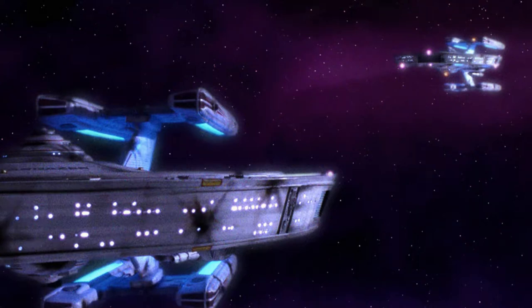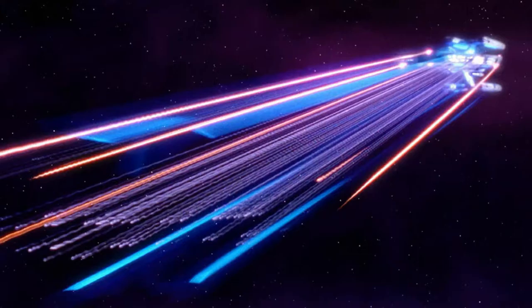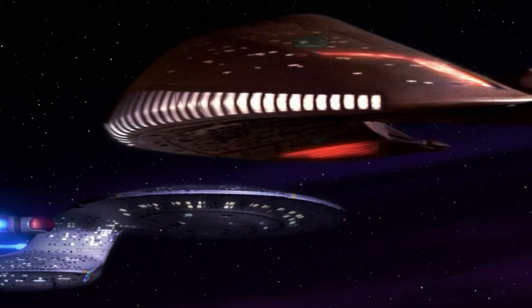Hello and welcome to Star Trek is Life. In this video we will take a quick look at what is known as the Picard Maneuver — no, not this one — the actual Picard Maneuver, involving a Ferengi vessel and the Stargazer. So let's go ahead and get started.